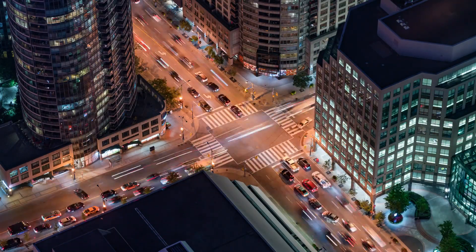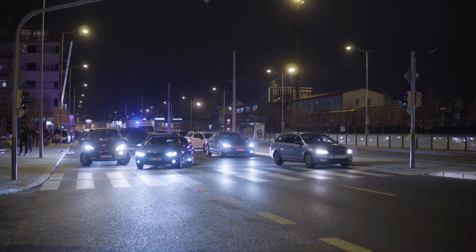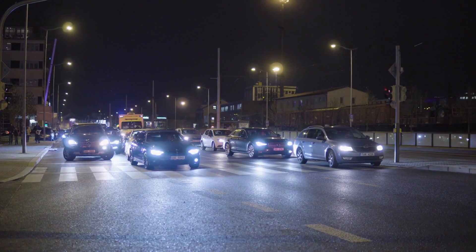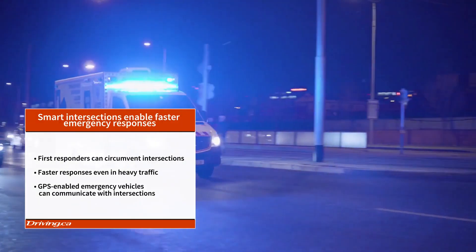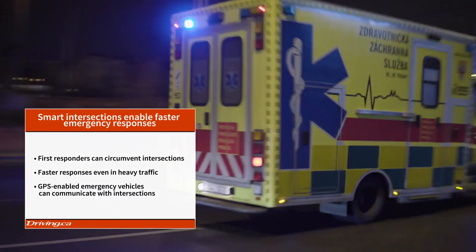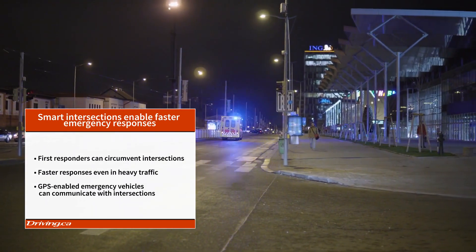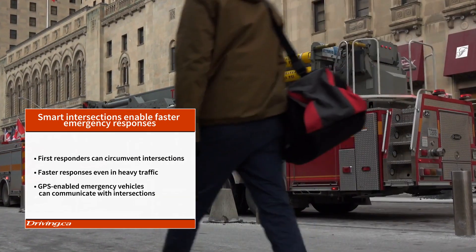Smart intersections can enable faster emergency responses. Getting first responders to the scene of an accident quickly can literally be a life-and-death situation in an emergency, and smart technology offers a solution to barriers caused by gridlock and traffic. First responders can get through and circumvent intersections without encountering traffic jams by using GPS technology in fire engines and emergency medical vehicles to notify smart traffic signals of an incoming emergency response vehicle.